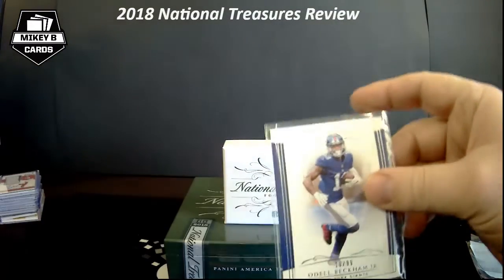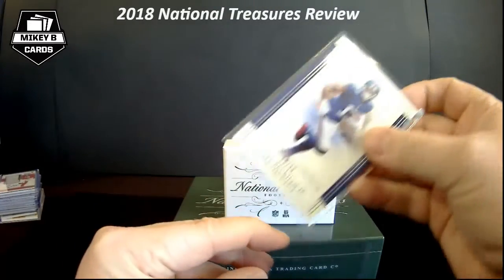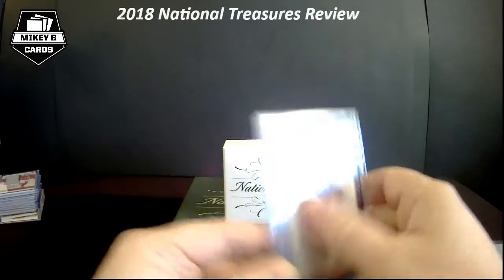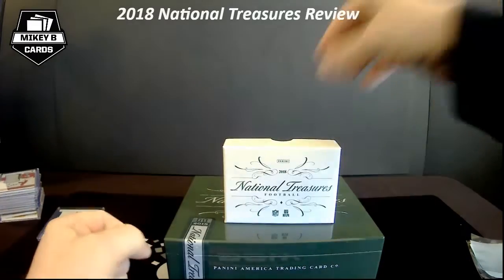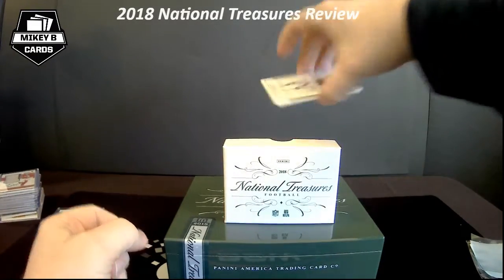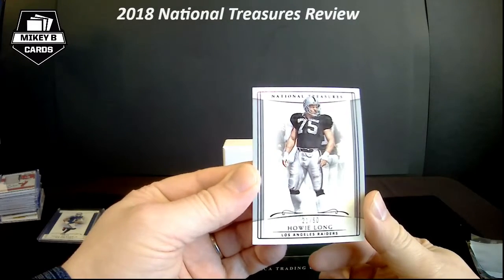Those of you with a lot of Beckham cards — are you seeing the move? Just because of his new vigor for the game now that he's on the Browns. I think a change of scenery is going to be good for him. It'd be interesting to see what happens in Cleveland with all those targets. Baker's got to be happy. Really cool Howie Long here — 21 of 50 — got the purple foil. Love Howie as a player, and he's all right on the morning football shows.